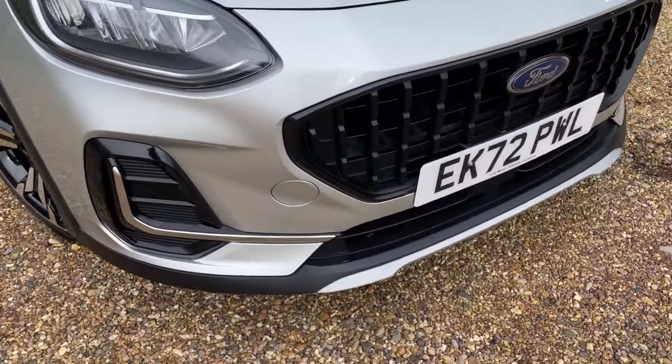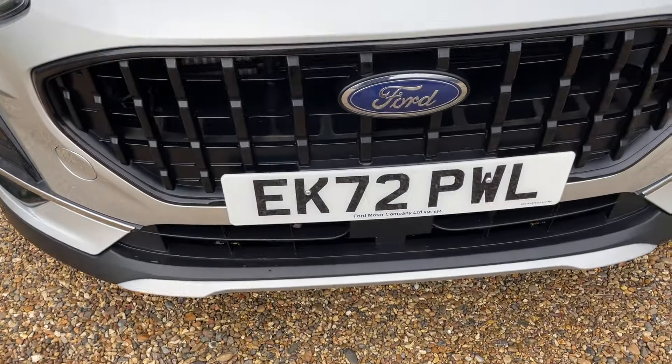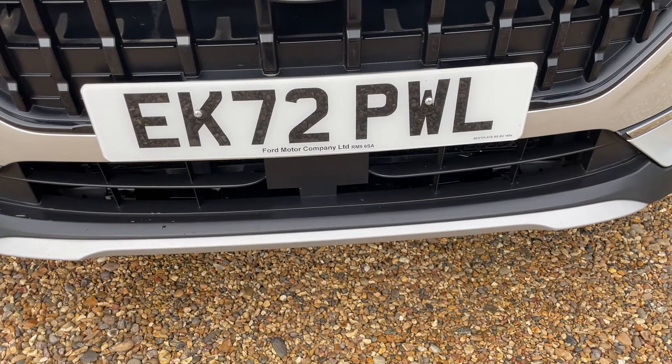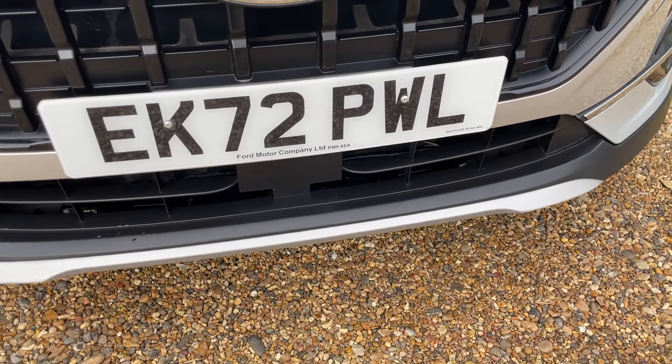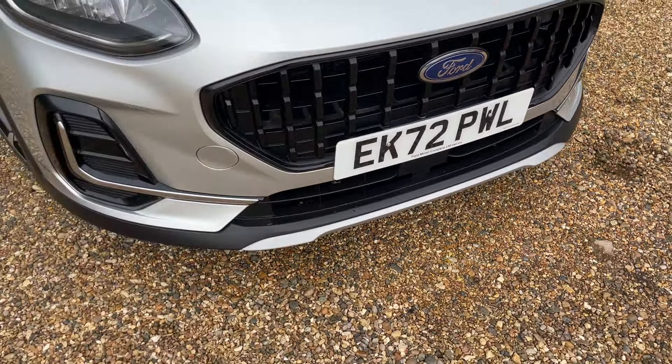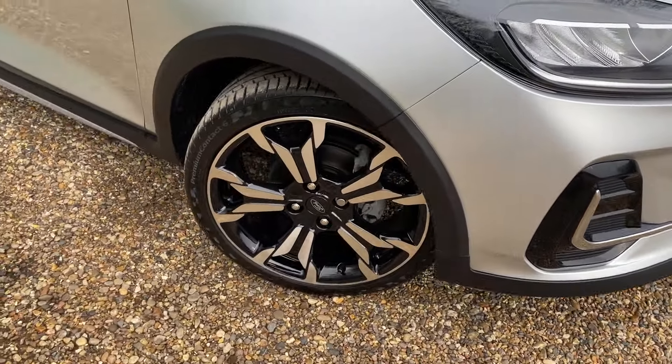That little dull black bit underneath the number plate is the front-facing radar responsible for some of the driver assistance pack, such as pre-collision assist. I'll cover the assistance pack in its entirety once I'm inside the vehicle.